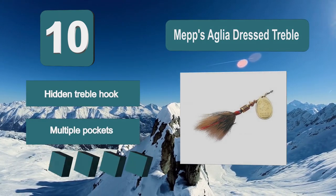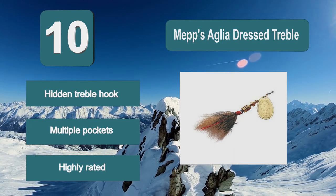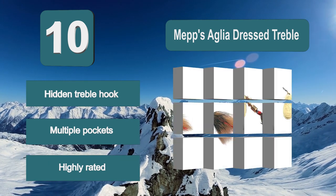The sharp treble hook is disguised — a hidden treble hook. Silver blade. Highly rated.